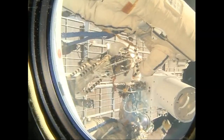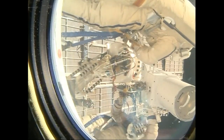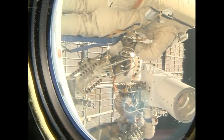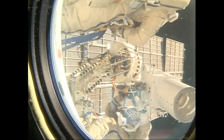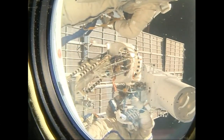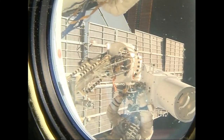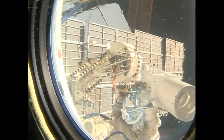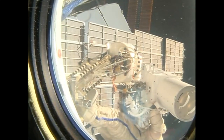Ground firmly directs: 'Please listen to me.' Brief acknowledgments follow between crew and ground control.